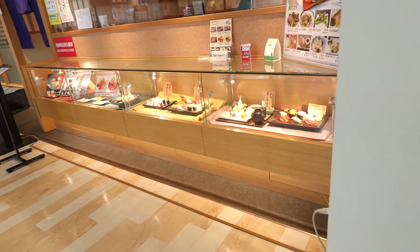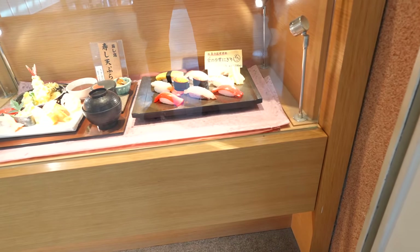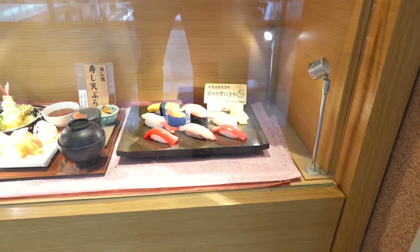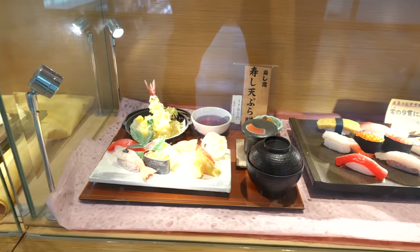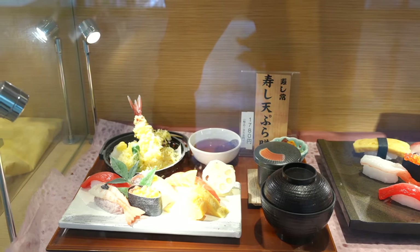Here is the place for seafood. They have sushi — 1,580 Japanese yen. And they have tempura — 1,958 Japanese yen.